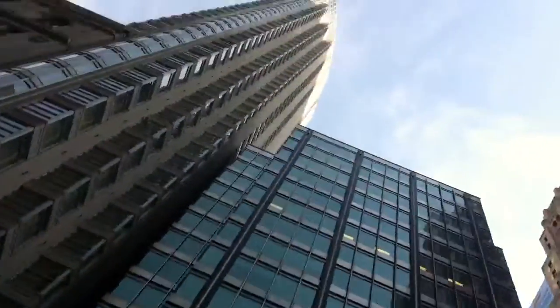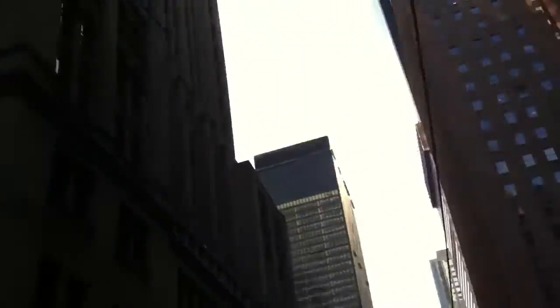We're now in the financial hub, not just of our city, but of our entire country. Five major banks have their headquarters here.